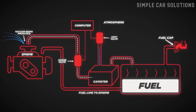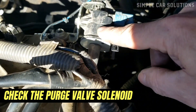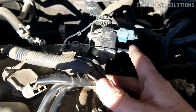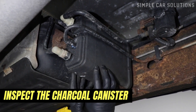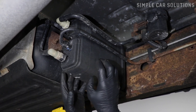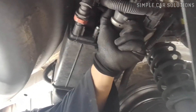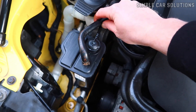The next step is to inspect the key components of the EVAP system for any issues. Check the purge valve solenoid — this is typically located on top of the engine and has two hoses connected to it. Make sure it's working properly and that the hoses are securely attached. Inspect the charcoal canister, located underneath the vehicle, which has multiple hoses connected to it. It also contains a vent valve, which the onboard computer uses to test the EVAP system. If this valve fails, it can allow gas vapors to escape, causing the fuel smell.